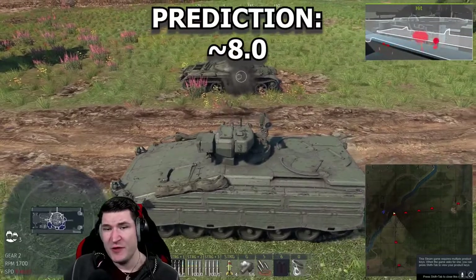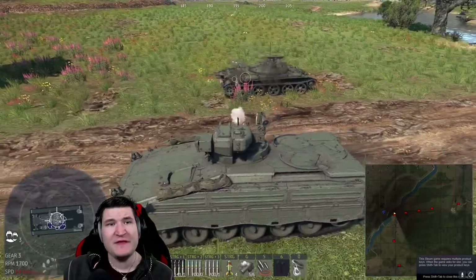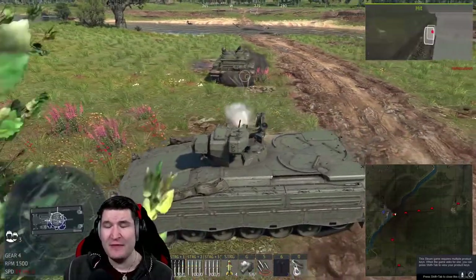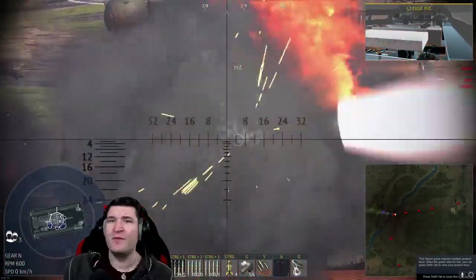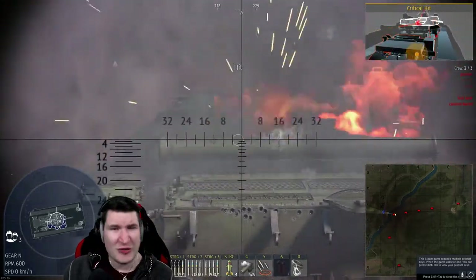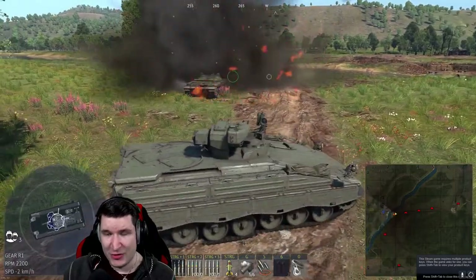My prediction is that this tank will most likely be at around 8.0, pretty similar to the Type 87 RCV, which was much lower before and got bumped up to 8.0. But with less penetration and thermals, I think 8.0 or 7.7 might be a pretty decent spot for this lightly tracked tank.